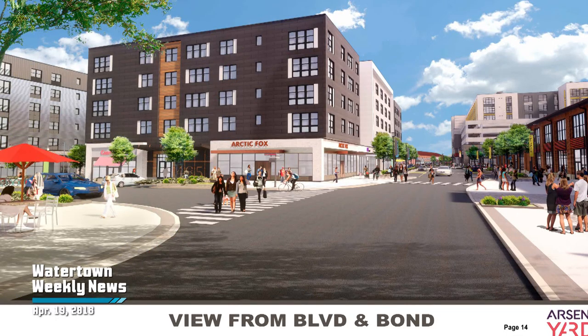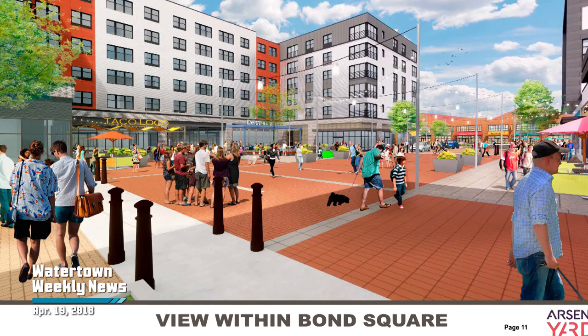The development team expects the first three phases to be finished somewhere in 2019. For Watertown Weekly News, I'm Steve Accardi.